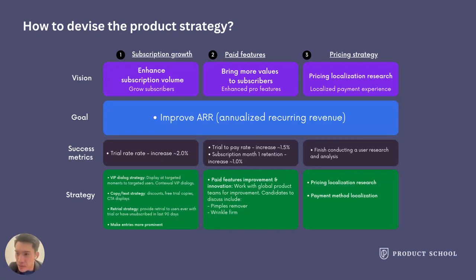For subscription growth, you may want to improve your subscription dialog discoverability so more free users will convert into subscribers. You may also want to improve your copy or texts. For paid features, you may consider diving deeper into user analysis before investing many resources. For a photo editing app, you might implement unique features like blemish removal or wrinkle reduction for subscribers. For pricing, you may consider localizing pricing and payment methods for optimization.